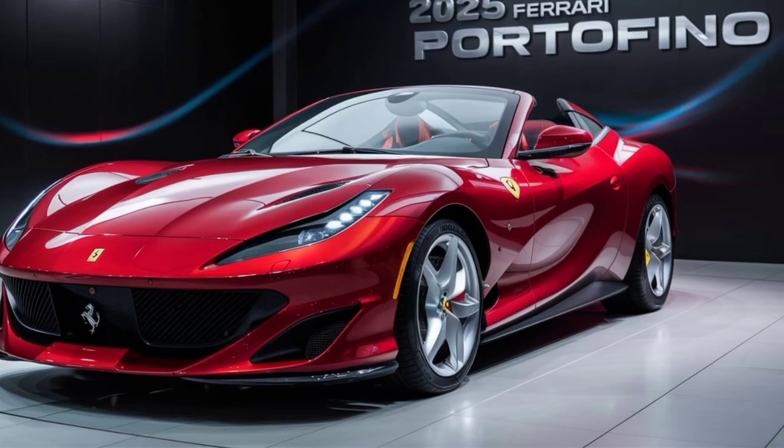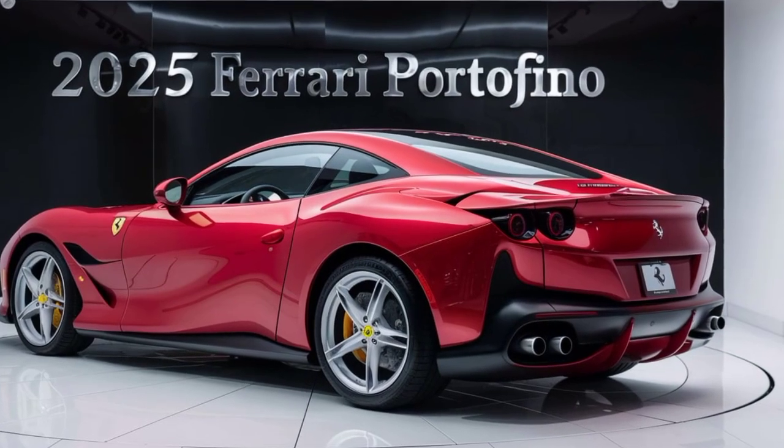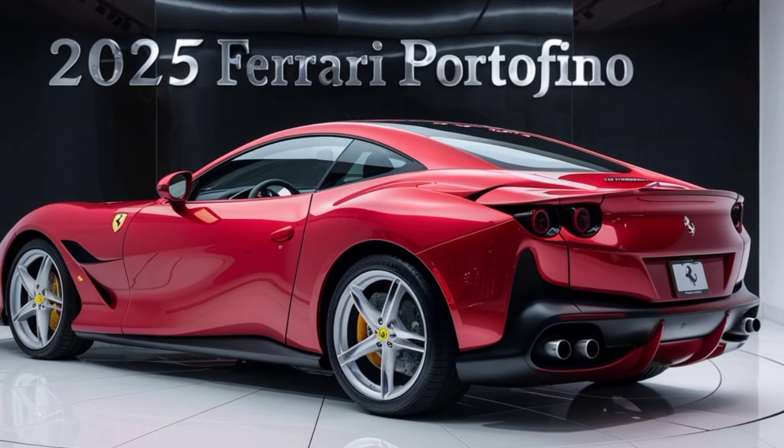The Portofino is sculpted for performance. The aerodynamic design helps it cut through the wind, while the retractable hardtop roof ensures a luxurious open-air experience when you want it.